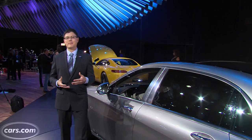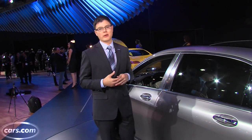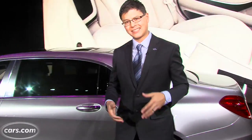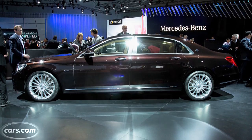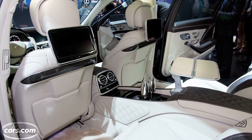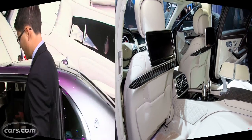Mercedes wants to make Maybach a separate sub-brand sold in Mercedes showrooms, so this will be called the Mercedes Maybach instead of Mercedes-Benz S600. Overall length is about eight inches longer than the regular S-Class, which is already kind of an extended wheelbase car here in the United States. That goes to make rear seat room absolutely outrageous.